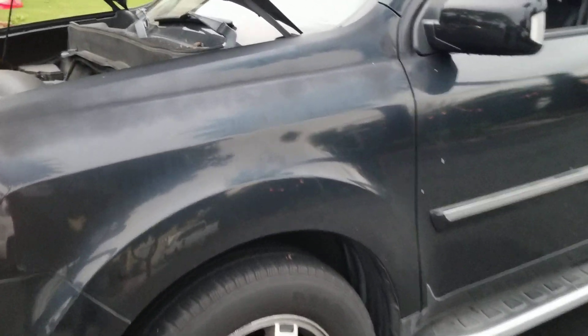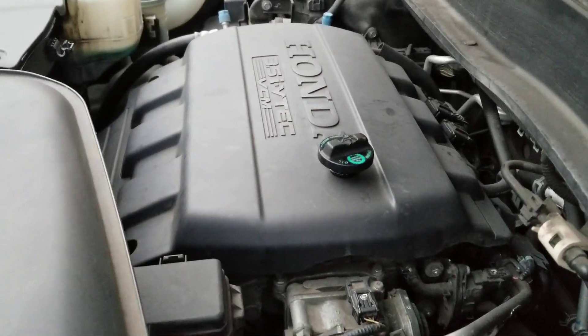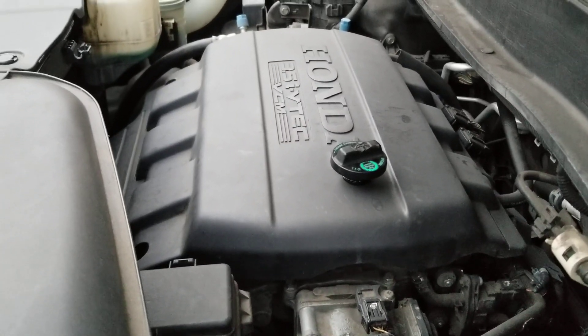That's the only reason Honda won't honor the recall on this engine. What do you guys think? Have you guys had the same experience? Please like and follow, thanks.